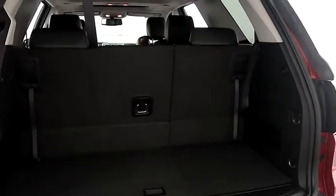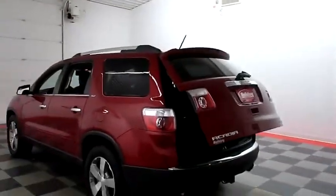There's a 60-40 split on the back seats so you can fold those down if you need more room. Power assist liftgate — simply press that button and the hatch folds itself down just like that.